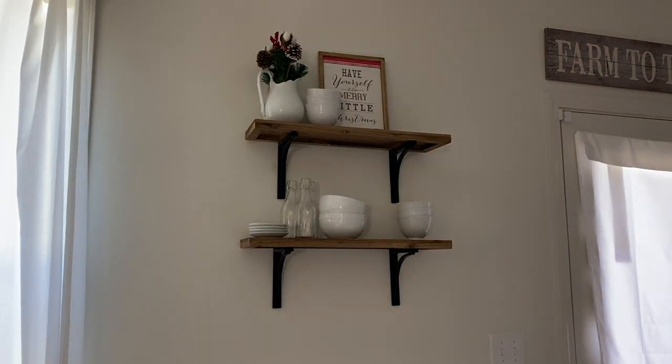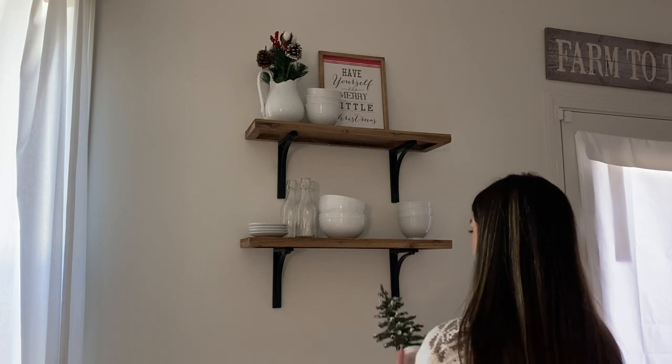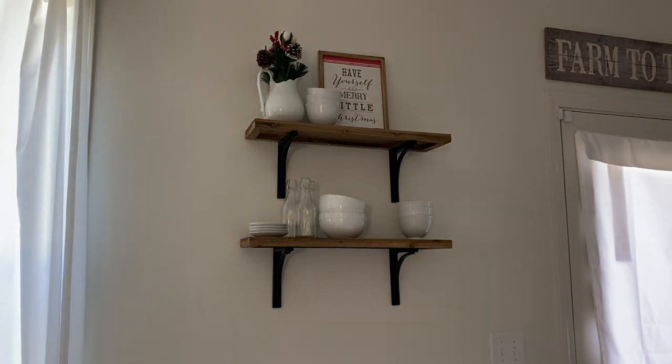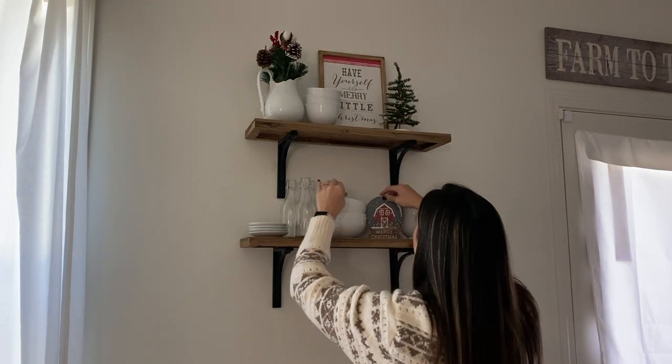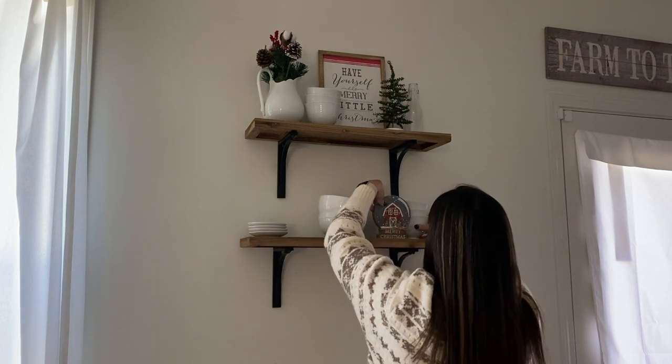Now it is time to decorate my little open shelving here in the kitchen. This is one of my favorite spots to decorate, just because I feel like you can do so many different things with it and add little touches for the season. I just play around with this for a little while and I think I finally got it right.